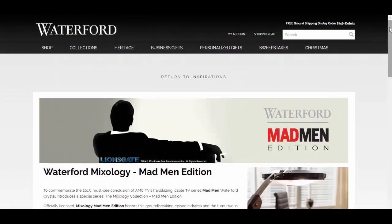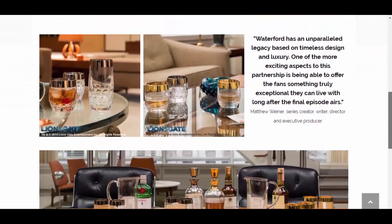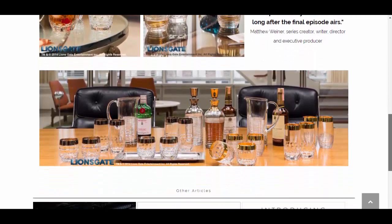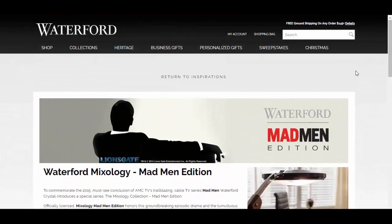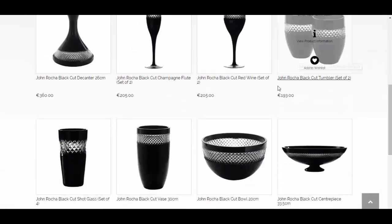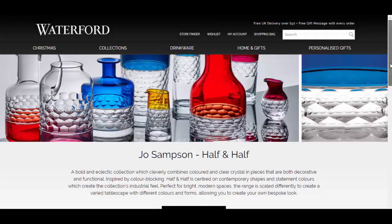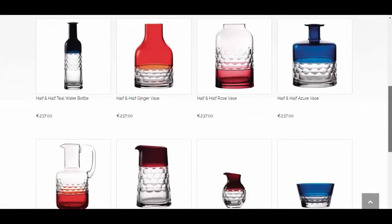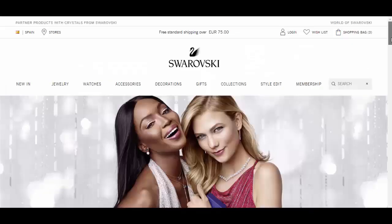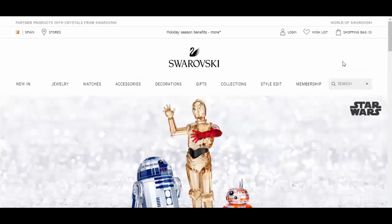Looking at the ranges on offer from these websites, Waterford Crystal has the Mad Men edition and many other designer ranges, such as Jasper Conran and John Rocha among others. Commissioning designers or famous fashion figures to create limited editions is an increasingly common trend within the crystalware industry, particularly appealing to younger generations who are showing renewed interest in crystalware, especially when it comes to drinking paraphernalia.